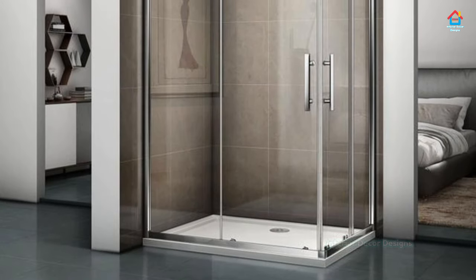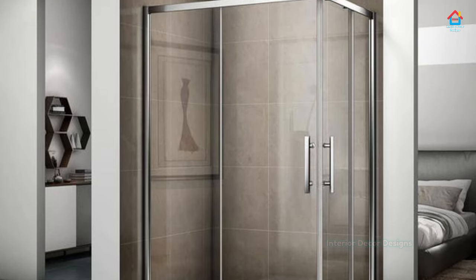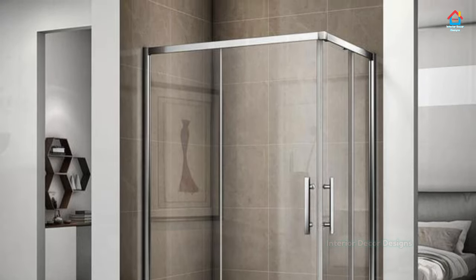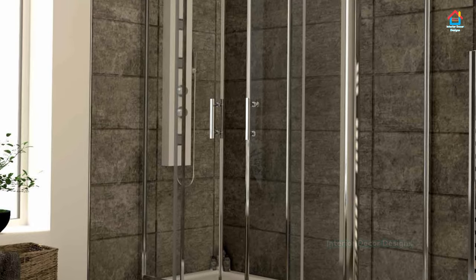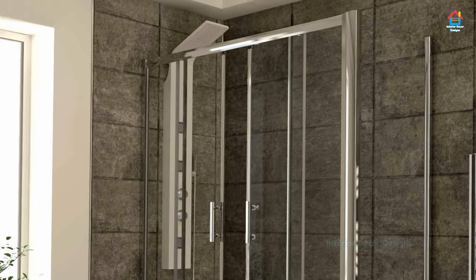Like any other bathroom, you also have to consider the floor and wall designs. If you plan to have a solid wall as part of your walk-in shower, use a neutral tile color that maintains the airiness of the bathroom.